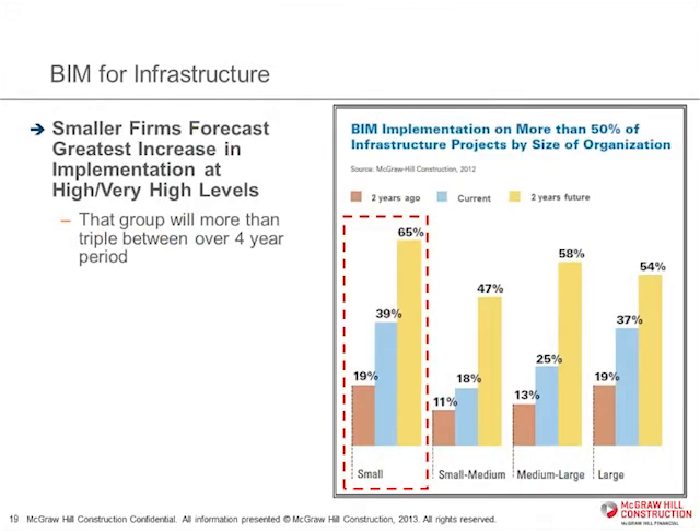Interestingly, when we looked at the sizes of firms and what they were reporting, it was the smaller firms who were reporting they were going to be increasing the fastest. That may be because their projects tend to be smaller. Nobody wants to — or really can functionally — introduce BIM in the middle of a project. So the shorter duration and faster turnover of smaller projects probably makes those firms more nimble in terms of how many more projects they'll be doing with BIM.